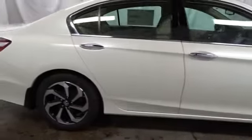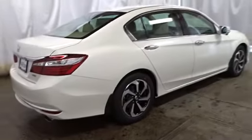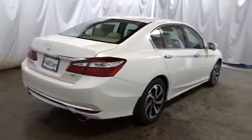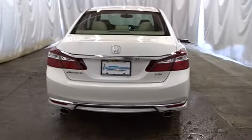Outside temperature gauge, Sirius satellite radio, tachometer, subwoofer, engine immobilizer, low tire pressure warning, power rear window sunshade. If you like it online, you'll love it in your driveway. Take it for a spin today.